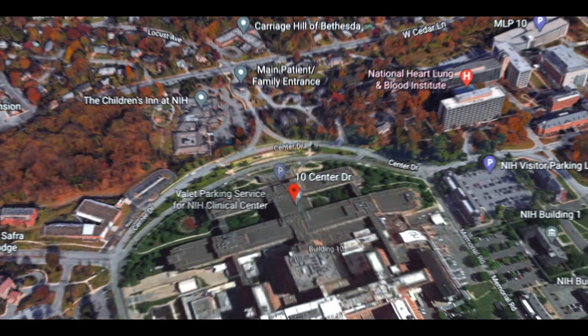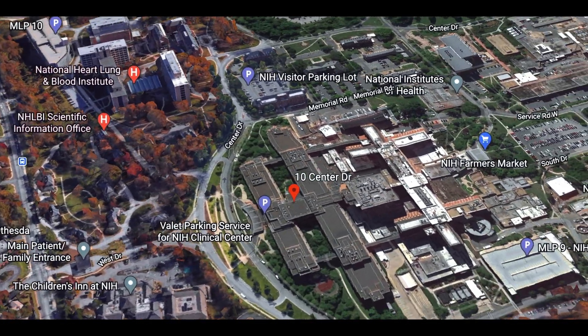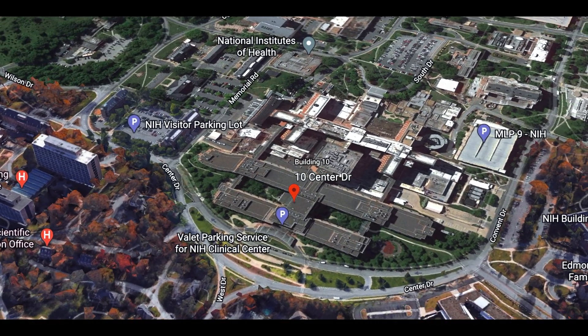Nestled within its 300-acre campus, the National Institutes of Health has a world-class hospital, the NIH Clinical Center. The NIH Clinical Center, also known as Building 10, is the largest hospital in the U.S. that is 100% dedicated to clinical research.